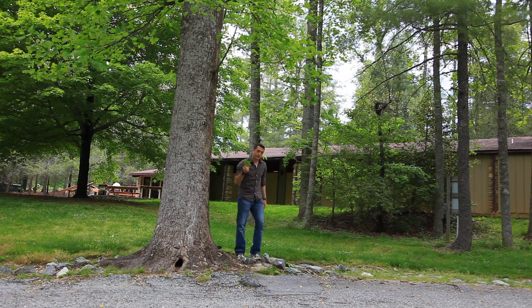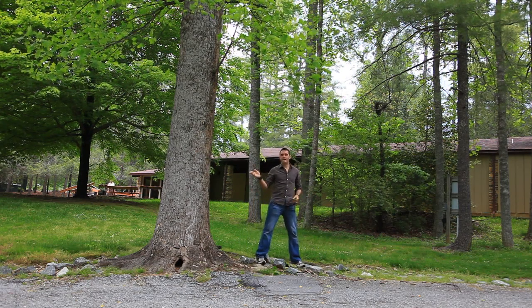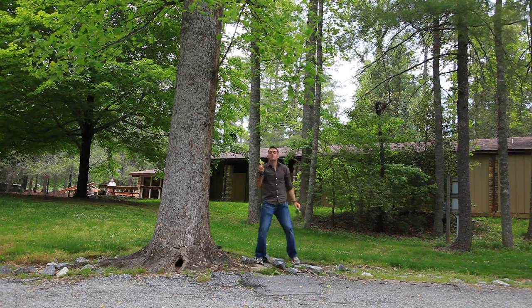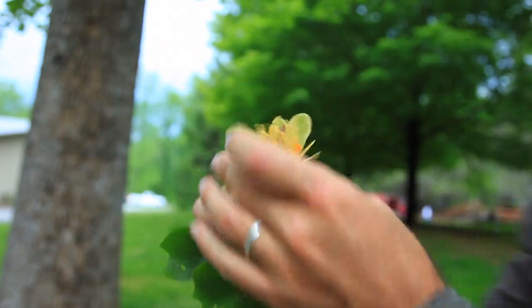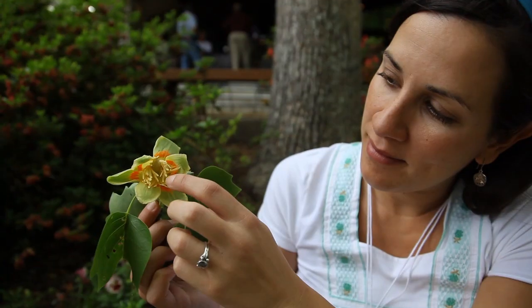Now if you're lucky enough to see this species in late April or May, you will also see these flowers coming down from the tree way up top. They have these cool six petals and kind of orange tints on the inside — they kind of look like tulips.